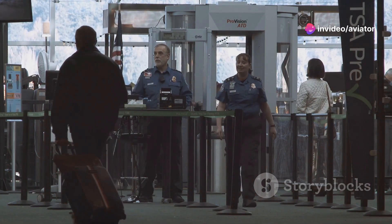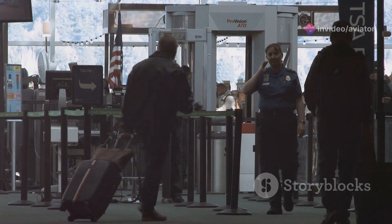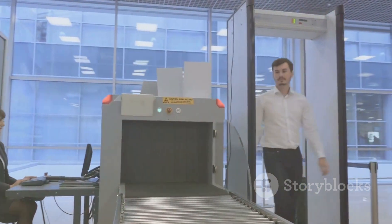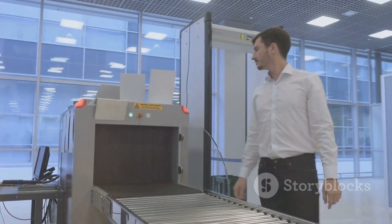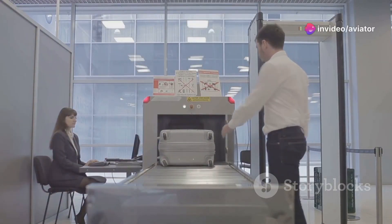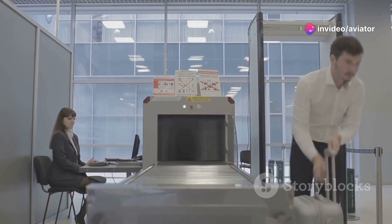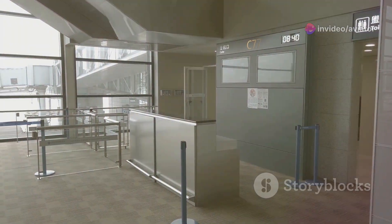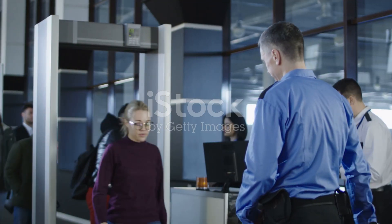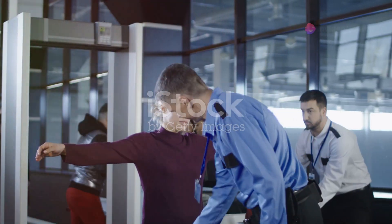Picture this. It's 1972, and you're strolling through airport security with barely a glance from a security officer. Your bag? It's probably getting a quick once-over, but nothing like the x-ray vision it receives today. Back then, airport security was a different beast altogether, primarily focused on preventing hijackings, which were sadly more frequent. Metal detectors were a relatively new invention, and the thought of full-body scanners or explosive detection systems would have seemed like something out of science fiction.